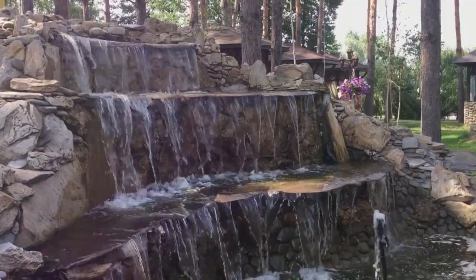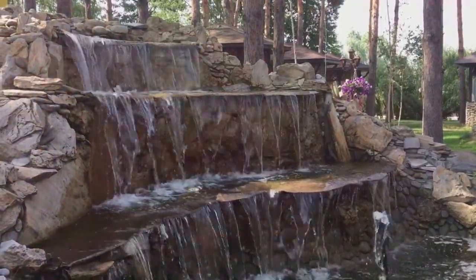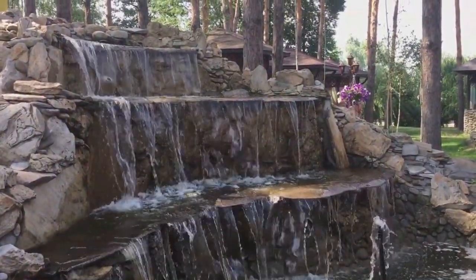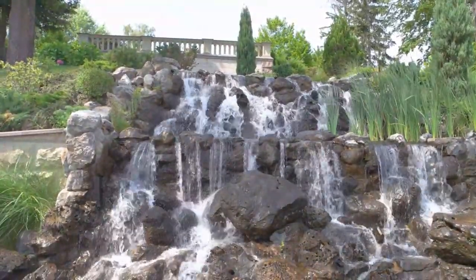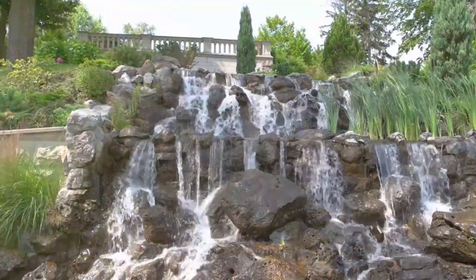On the third spot, we find pondless waterfalls. These are perfect for those who want the soothing sound of running water without the upkeep of a full pond. They use a closed water system, meaning the water is constantly recycled, conserving water.